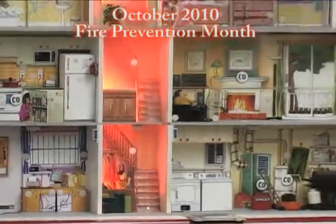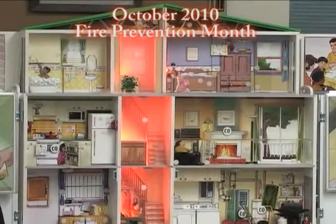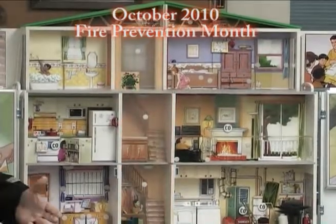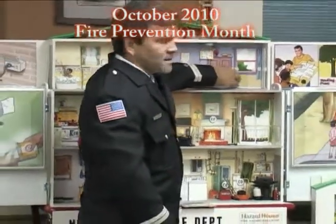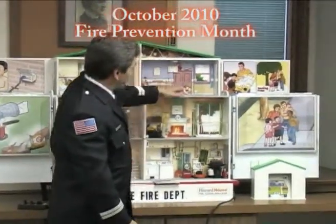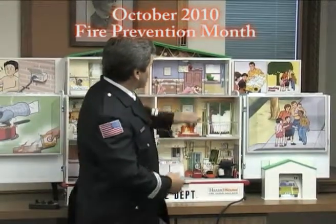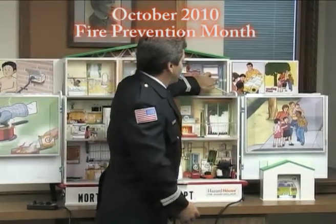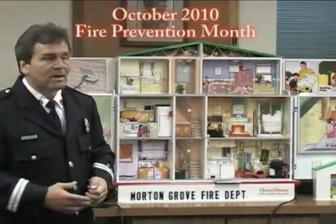Mom goes over to feel the door. That door looks like it's hot. We ask the students, would mom want to open that and let the heat and smoke into her bedroom? And naturally they say no, and they're correct. So mom needs to do something else. They had an escape plan put together. Mom stays low because smoke goes up, so we want to be down low. She climbed out the window and went outside to their meeting place, which they've already established.